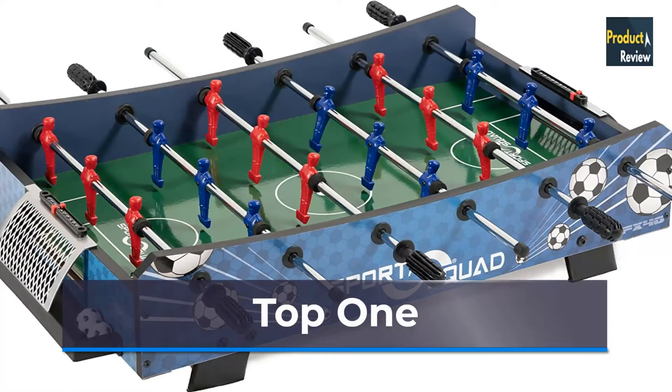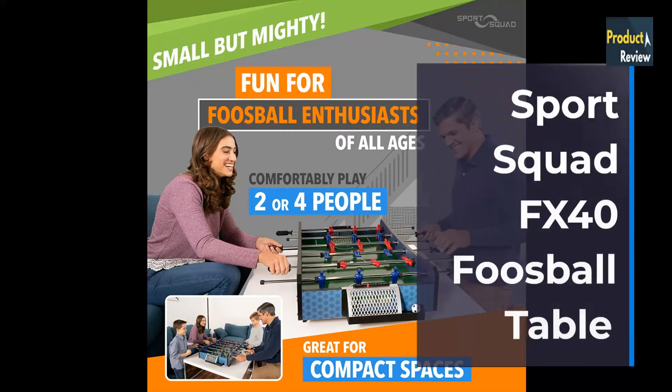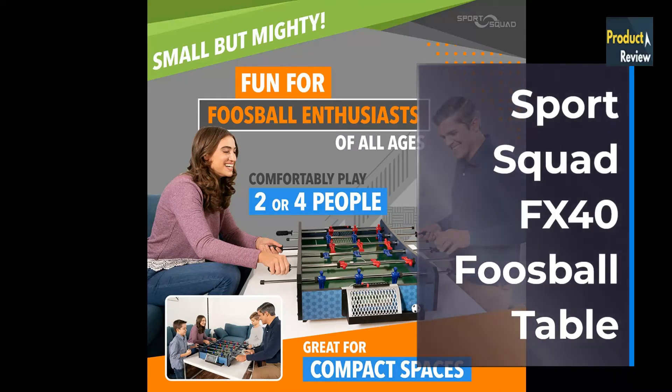Top 1: Sports Squad FX 40, 40-inch Tabletop Foosball Table for Adults and Kids. Compact Mini Tabletop Soccer Game. Portable Recreational Hand Soccer for Game Room and Family Game Night, including two foosball balls.